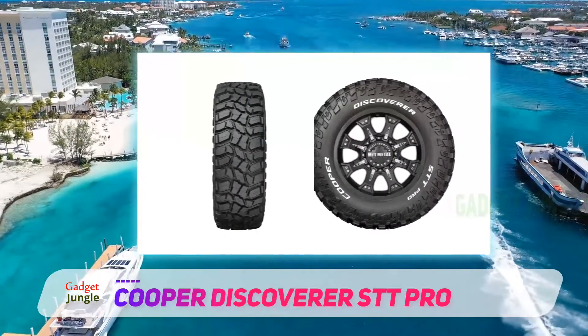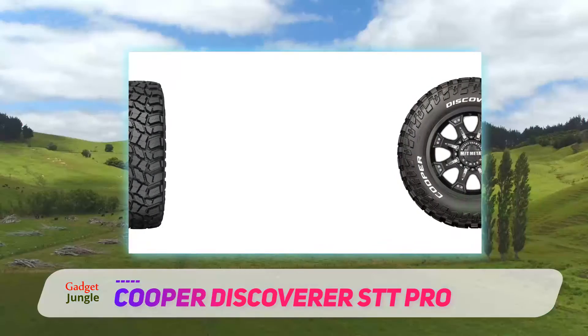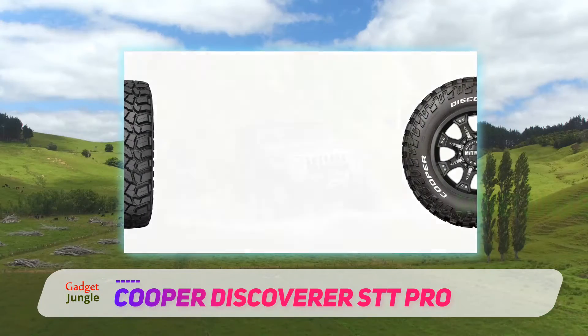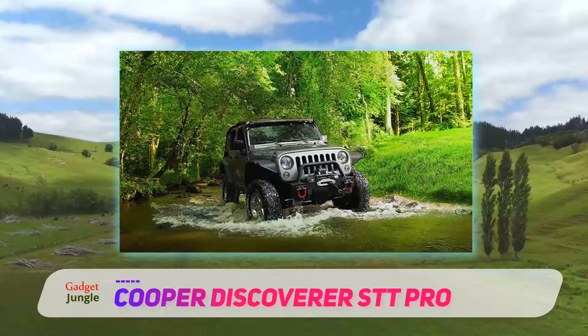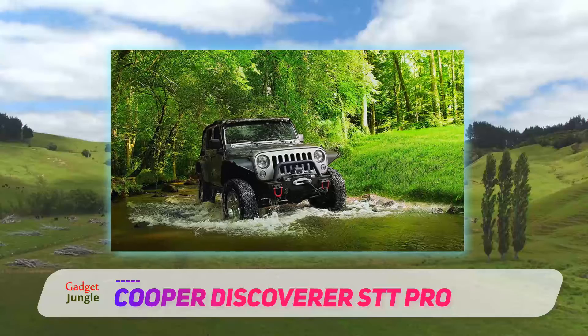With its advanced silica and carbon black tread compound, there is unrivaled protection when combined with three-ply ArmorTek3. This gives the tires 50% more protection over the usual two-ply construction.